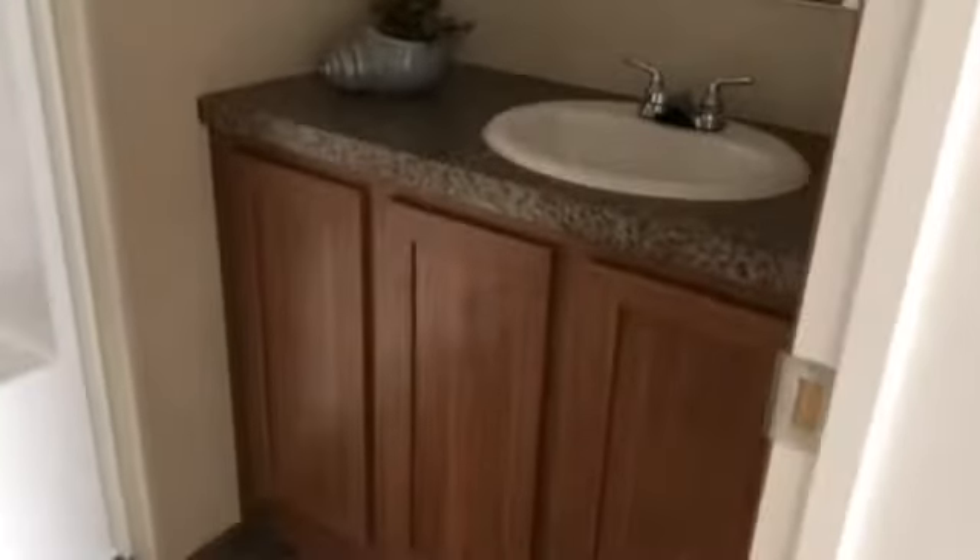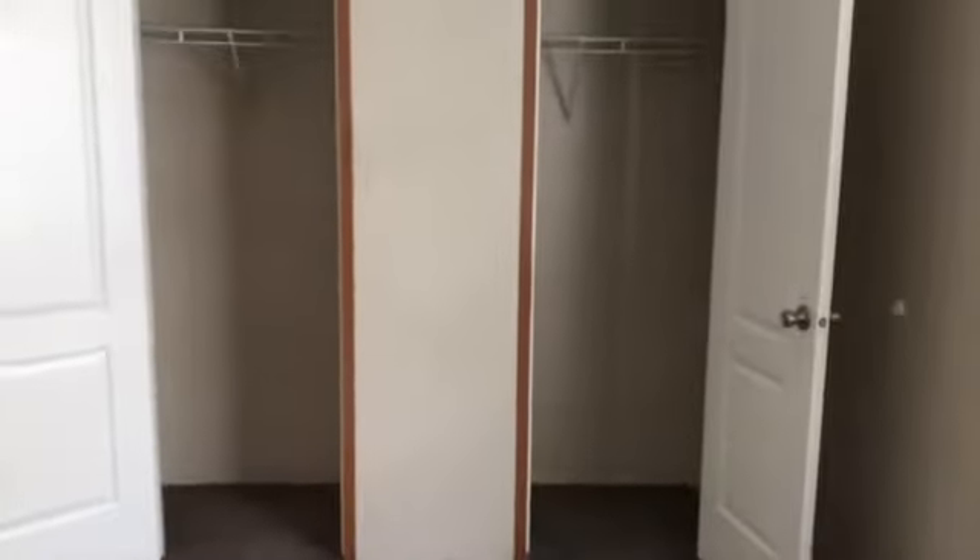The master bathroom has a one-piece tub shower unit and 60-inch porcelain sinks. There are double doors to the closet.